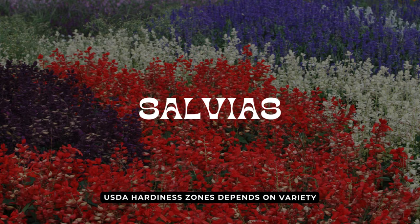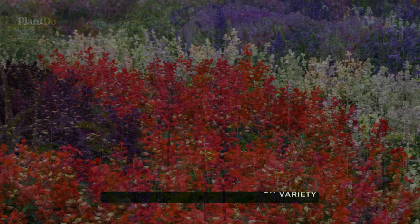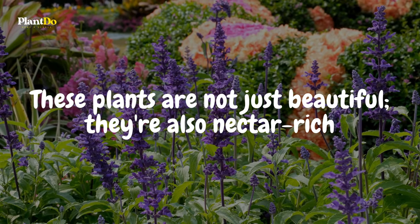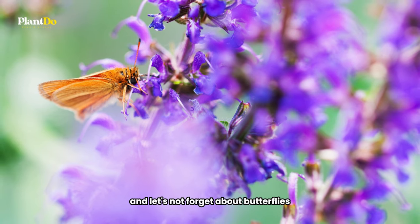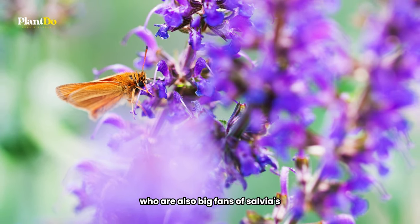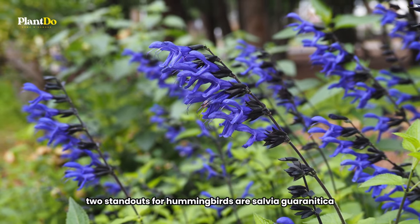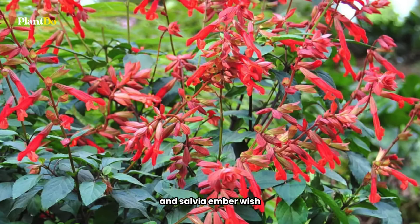Next on our list for attracting hummingbirds to your balcony are the delightful salvias. These plants are not just beautiful — they're also nectar-rich, making them irresistible to hummingbirds, and butterflies are also big fans of salvias. Among the many varieties, two standouts for hummingbirds are Salvia guaranitica and Salvia Ember's Wish.